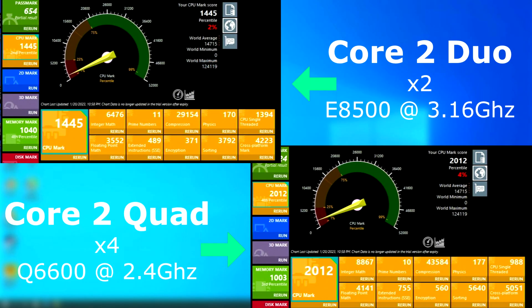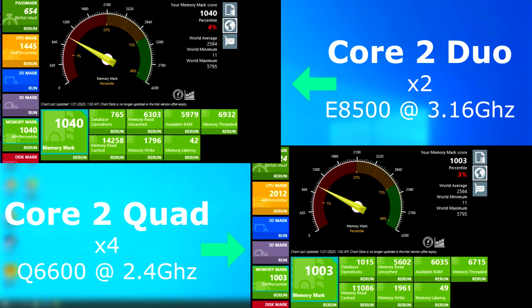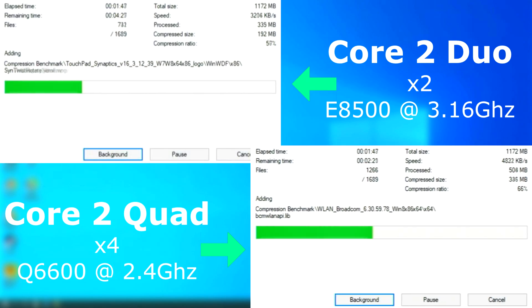Passmark CPU benchmark shows the quad as having a higher average score. However, if you look closer, some tests are either very similar or the Duo has a higher score. In the memory test, the Duo wins, but that has a lot to do with its higher frontside bus speed. In 7-zip, the quad finished about a minute and a half sooner.